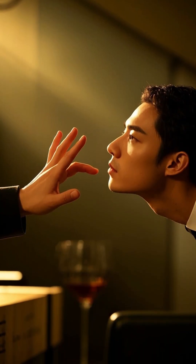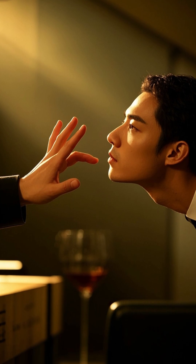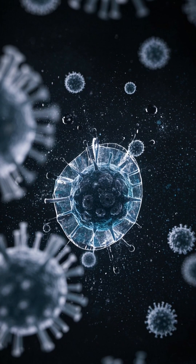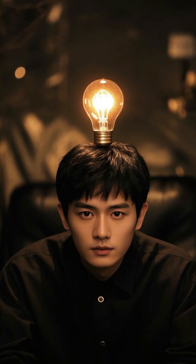And finally, avoid touching your face, especially your eyes, nose and mouth. That can help prevent virus particles from getting into your body through your skin. Now you know how to stay safe.